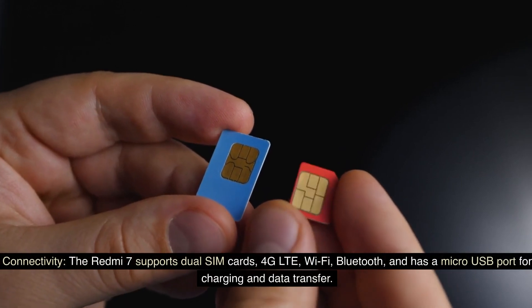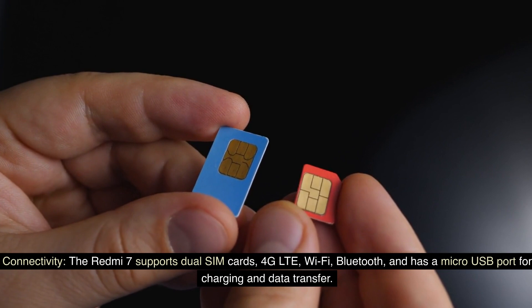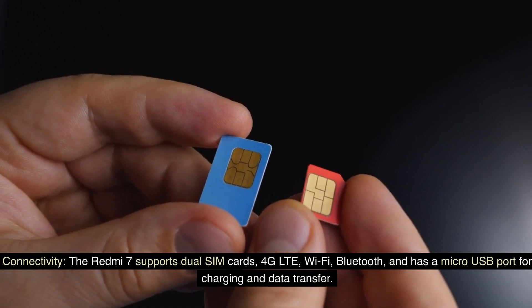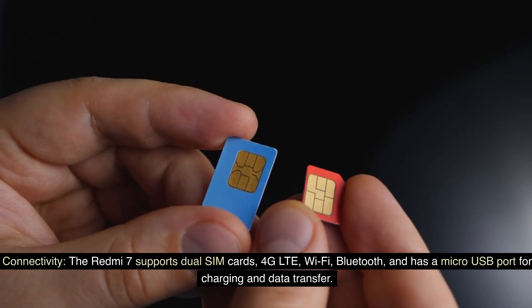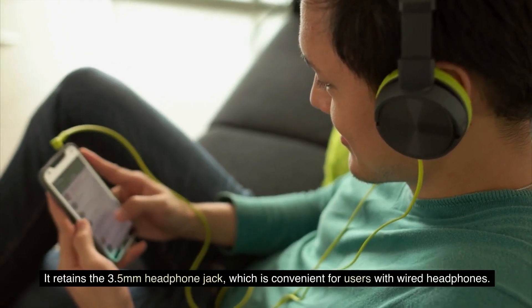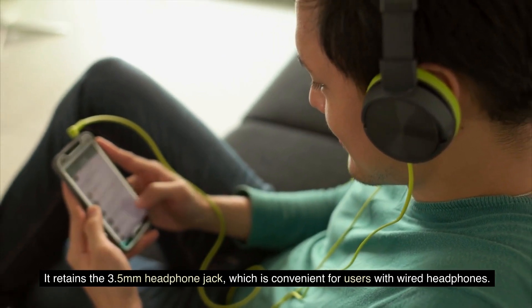The Redmi 7 supports dual SIM cards, 4G LTE, Wi-Fi, and Bluetooth, and has a microUSB port for charging and data transfer. It retains the 3.5mm headphone jack, which is convenient for users with wired headphones.